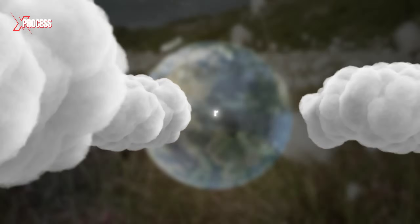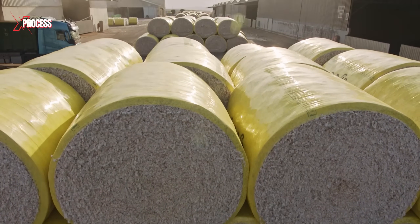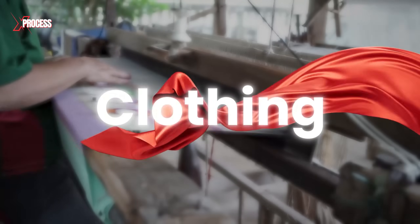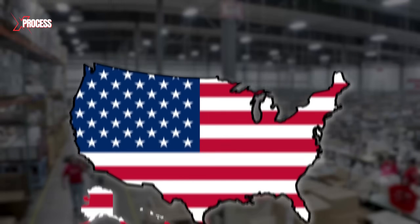Cotton is one of the most essential textile fibers in the world. It is used in 70% of clothing, with global production exceeding 25 million tons annually. But how has cotton transformed into clothing? In this video, we'll explore the processing of cotton at the largest clothes manufacturing plant in the United States.